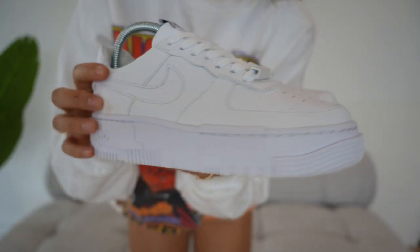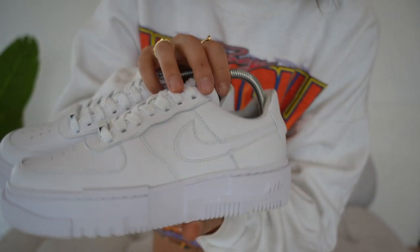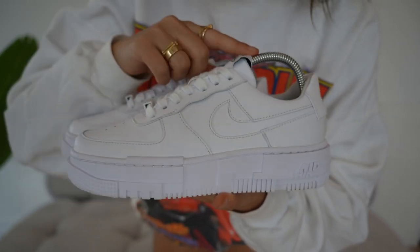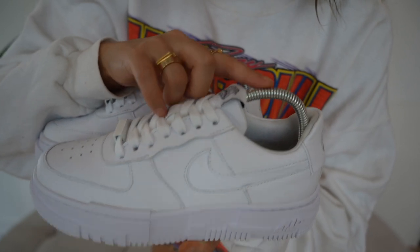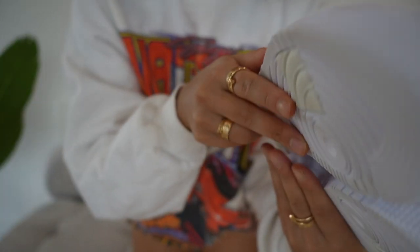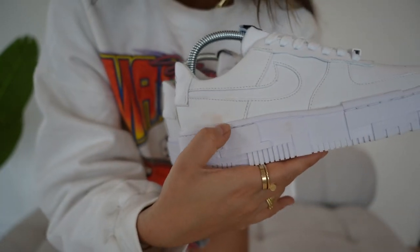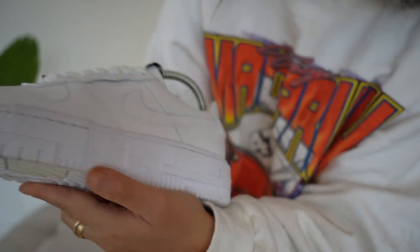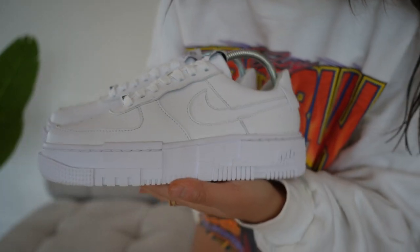My second pair are the Air Force One Pixels. They look so brand new right now — Shoe Lab cleaned these and sent them back and they look absolutely brand new. They even put a shoe tree in to make sure it stays in shape. I love these. They did get a bit of makeup on them so I think I need them cleaned again.